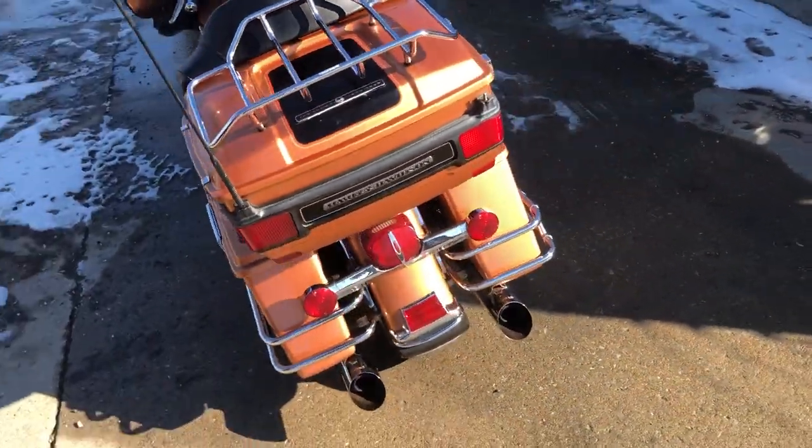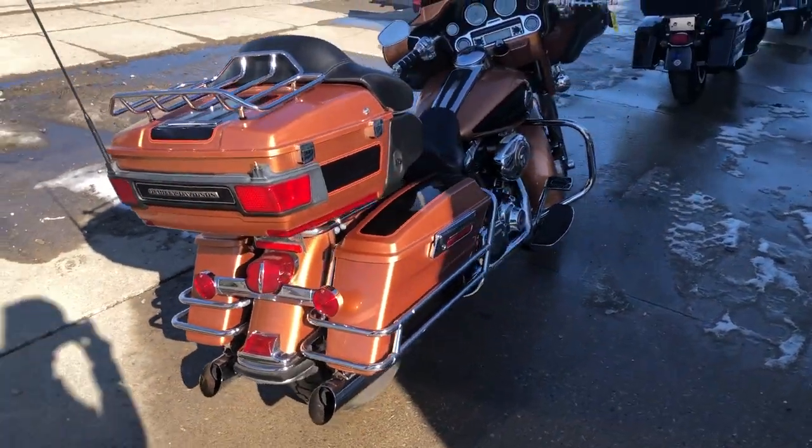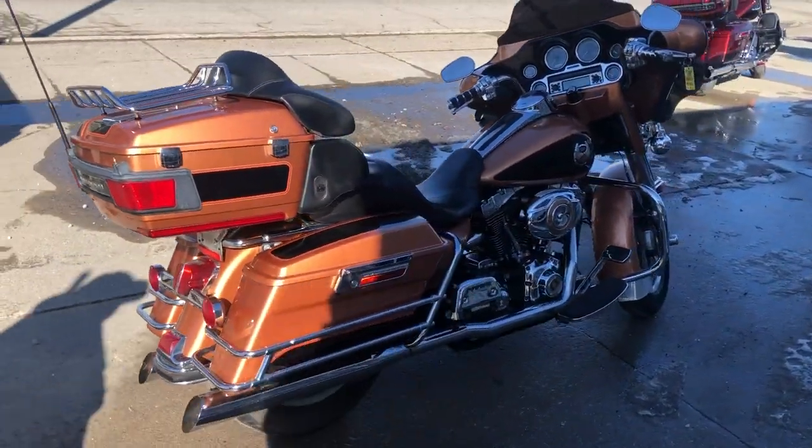Got chrome front end, chrome switch housings, chrome all over the motor, and a Python exhaust. It really makes this thing stand out from the crowd.